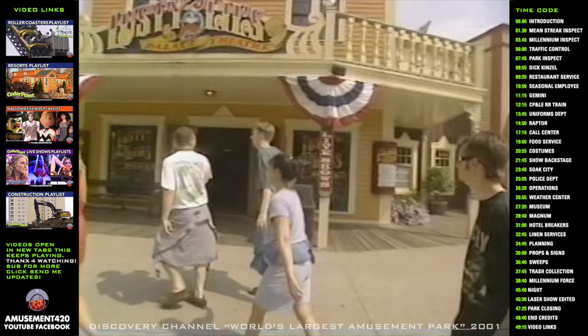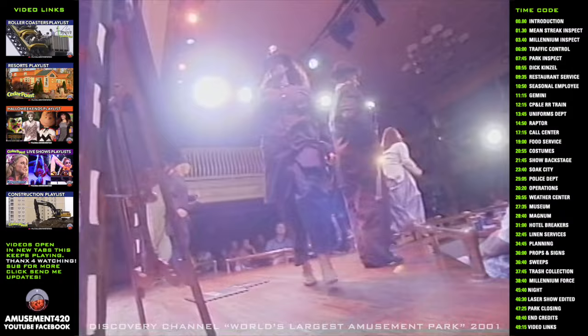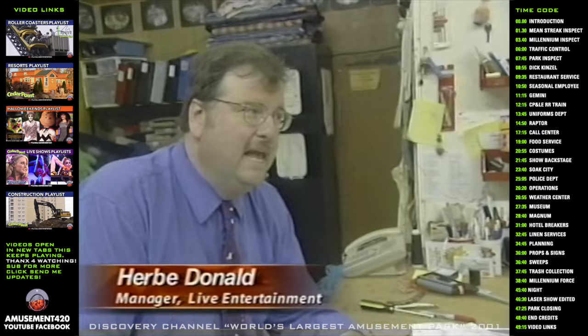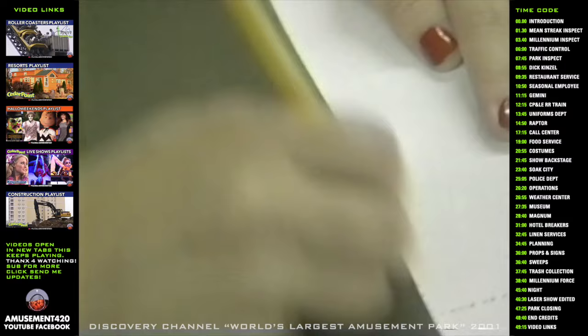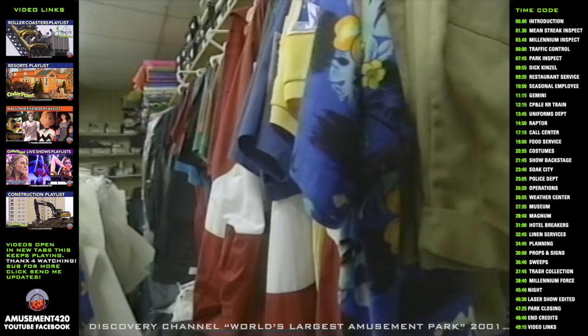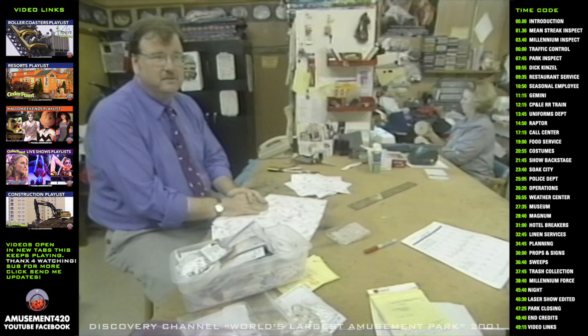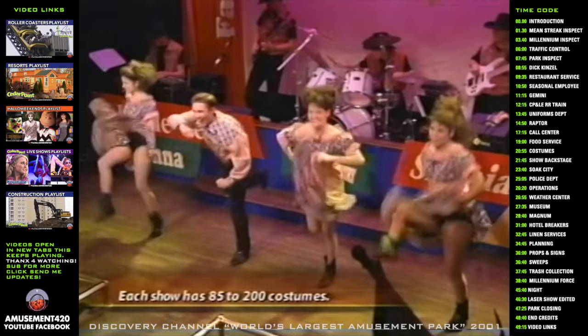While rides are the main attraction, Cedar Point also offers a variety of live shows and entertainment. What we do is build all the costumes for the live entertainment at Cedar Point — from design and concept to finished product. On average, we're dealing with anywhere from 750 to 2,000 individual costume pieces a season. Everything's made new every year and individually fitted for that specific person. They come in on a Sunday or Monday for a first fitting, and by Wednesday we have the costumes finished and they're wearing them out on stage.